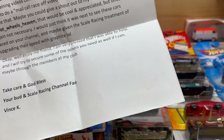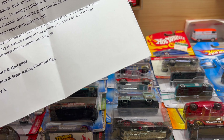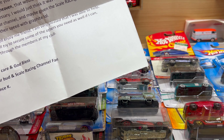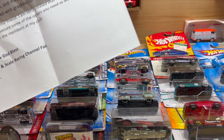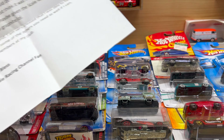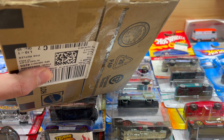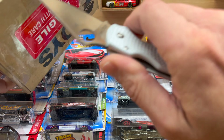Maybe you could give a shout out to my Instagram page at Hot Wheels Heaven — that would be cool and appreciated but not necessary. I would just think it was neat to see these cars racing on your channel, maybe given the scale racing treatment of upgrading their speed with graphite, which I definitely will do. Okay, enjoy my friend. I'm pleased I was able to help and will try to secure some others as you need in the future, maybe through members at my club. Take care and God bless — your bud and scale racing channel fan, Vince K.' Nice letter Vince. Much appreciated, and yeah as soon as I find some of those Kroger exclusives, they will be headed your way.